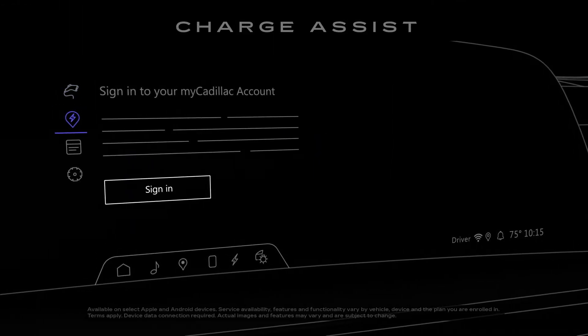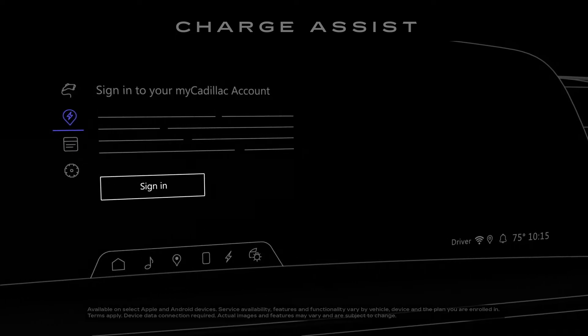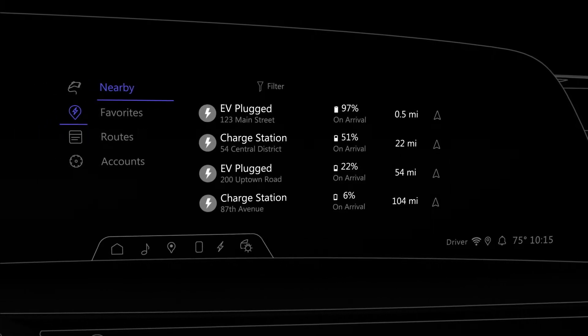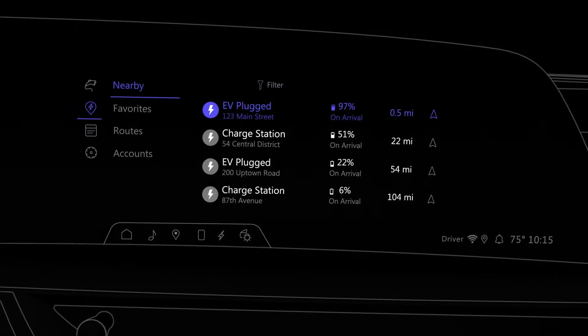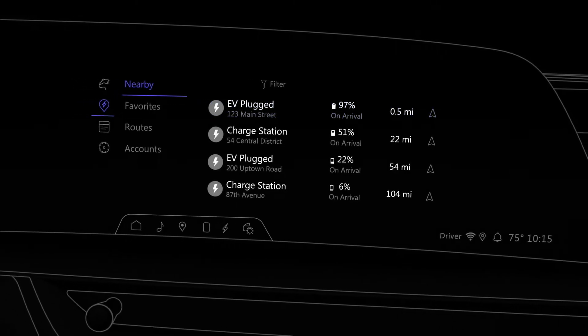For Charge Assist, you'll need to have a MyCadillac mobile app account and use the same sign-in details. When you first open Charge Assist, a list of nearby charging stations will be displayed. You can filter the list and select a charging station to view details about the location and its charge connectors. You can also view station photos if available.